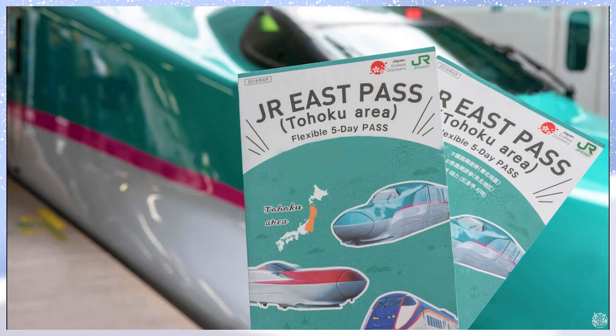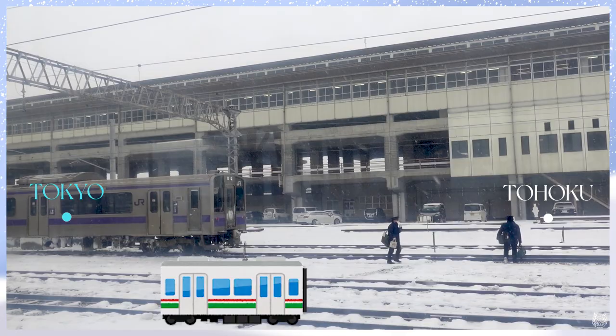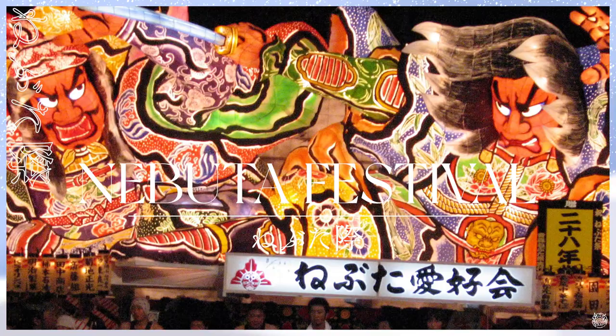To visit the northern part of Japan, I bought a 5-day JR Tohoku Rail Pass and it allows me to travel from Tokyo to there using all JR trains. And our first day today is Aomori.